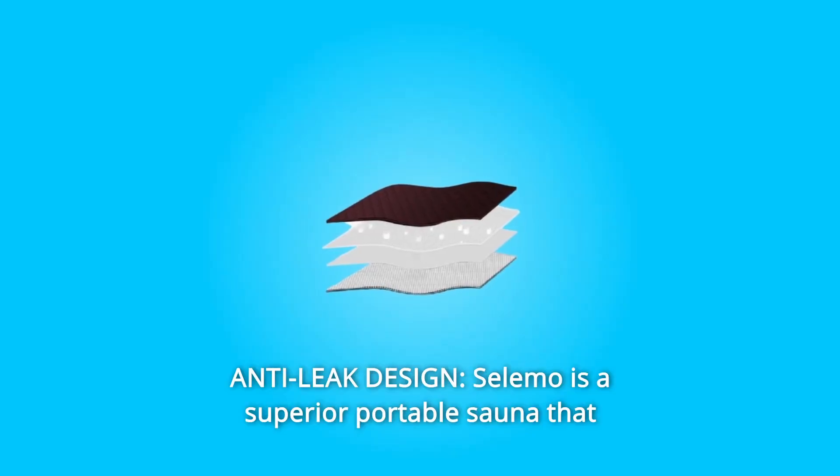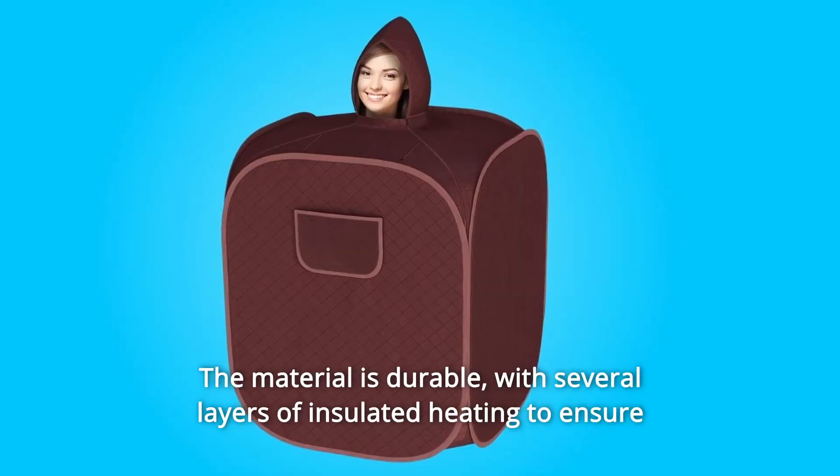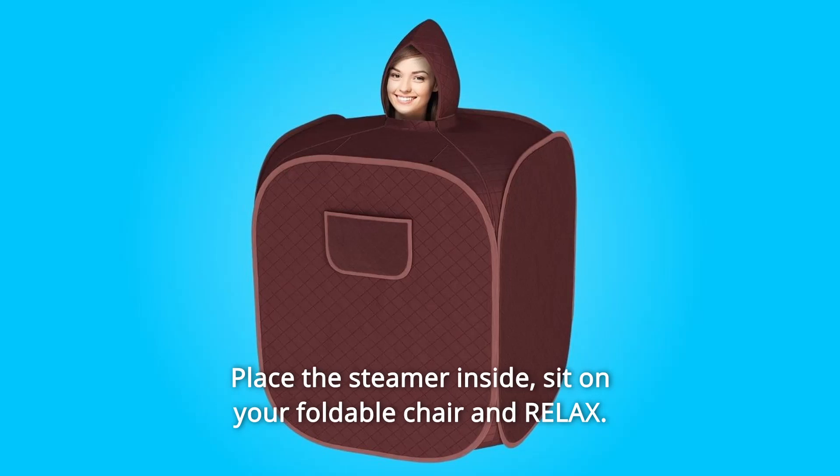Number 2: Anti-Leak Design. Salimo is a superior portable sauna that comes with a leak-proof design. The material is durable, with several layers of insulated heating to ensure that your sauna session is uninterrupted. Place the steamer inside.